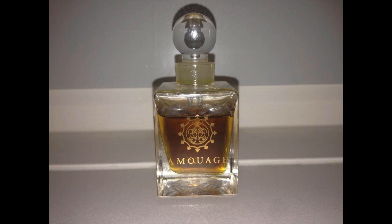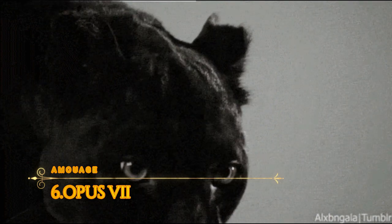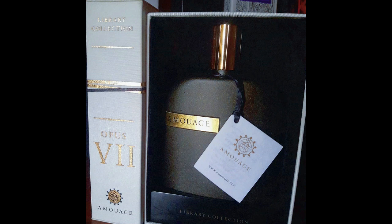Amouage Tribute attar. Number 6: Opus 7, from the library collection — the Delivery Collection from Amouage. If Interlude is the blue beast, this one is the dark beast, with lightly smoky and greenish touches. Perfume launched in 2013, by none other than Alberto Morillas and Pierre Négrin — excellent perfumers.